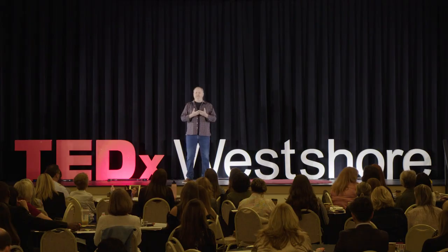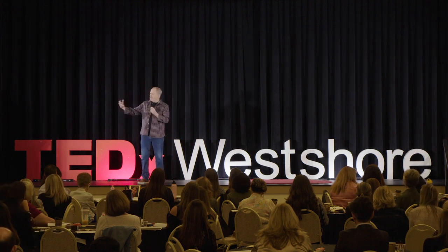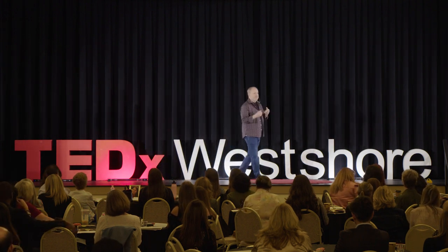So we tie it all together — improved academic scores, brain development, and self-esteem are all well documented. Less documented is my personal experience in playing. I can tell you that playing music with other people is one of the most life-affirming activities you can participate in. There's a connection to the music, a connection to the musicians, a connection to the audience. It's an event that's greater than yourself and greater than the sum of its parts.